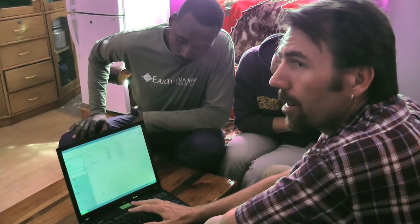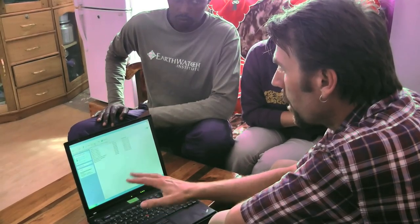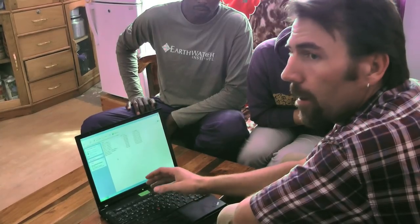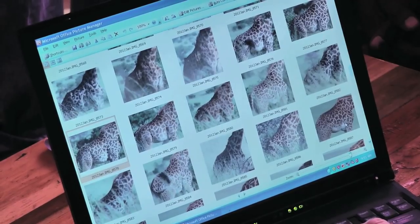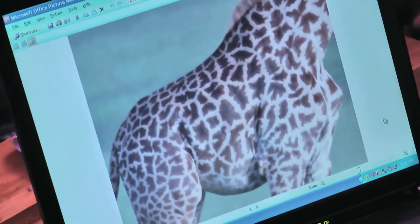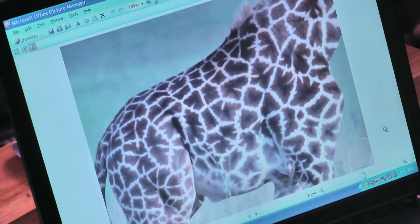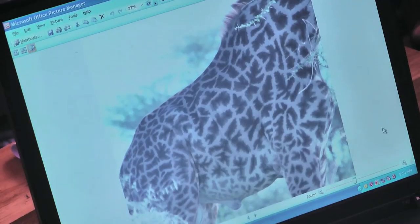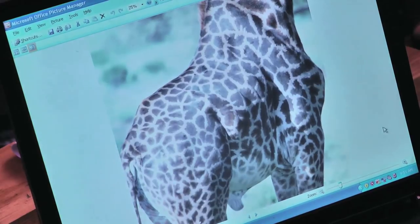After we have taken our survey pictures of the giraffes, we come back and load all the photographs onto the computer and prepare them for analysis with the pattern recognition software. The first thing we have to do is crop all the pictures down so that it's just the side of the animal, so the software can look at each picture and recognize individuals. This is the photographs from three days of surveys in Tarangire. There's a lot of variety in color and shape in the Maasai giraffe.